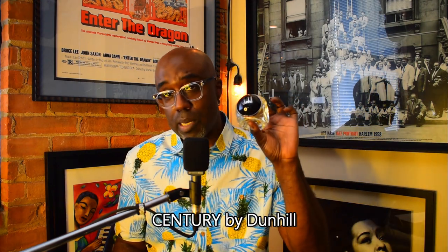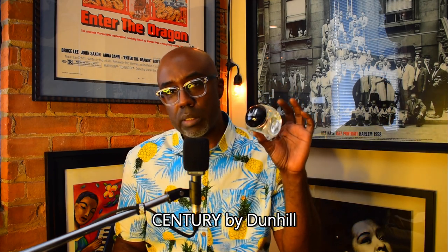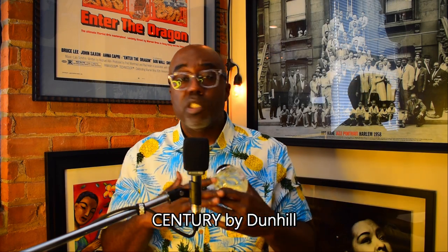From the house of Dunhill, this is 'Century' — a 4.2 ounce bottle, you can cop this between $25 to $32. Pretty much a sandalwood fragrance, inexpensive but smells great — fresh and clean. Probably the best bang for your buck clean fresh fragrance on the market in my humble opinion.